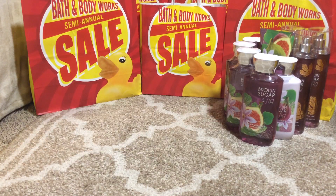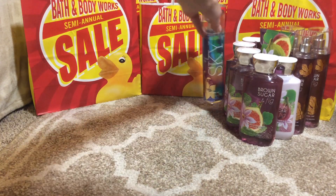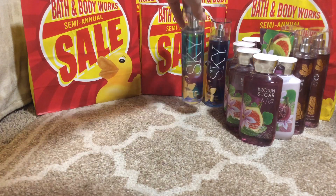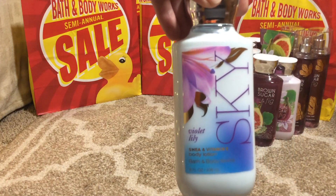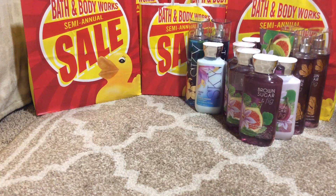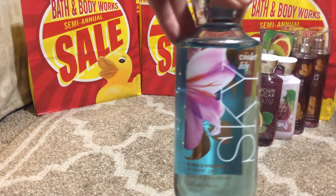Then I got the Sky Violet Lily fine fragrance mist and purchased two of them. I also got the Sky Violet Lily body lotion — two of them — and the shower gel, one, two, three, and four.